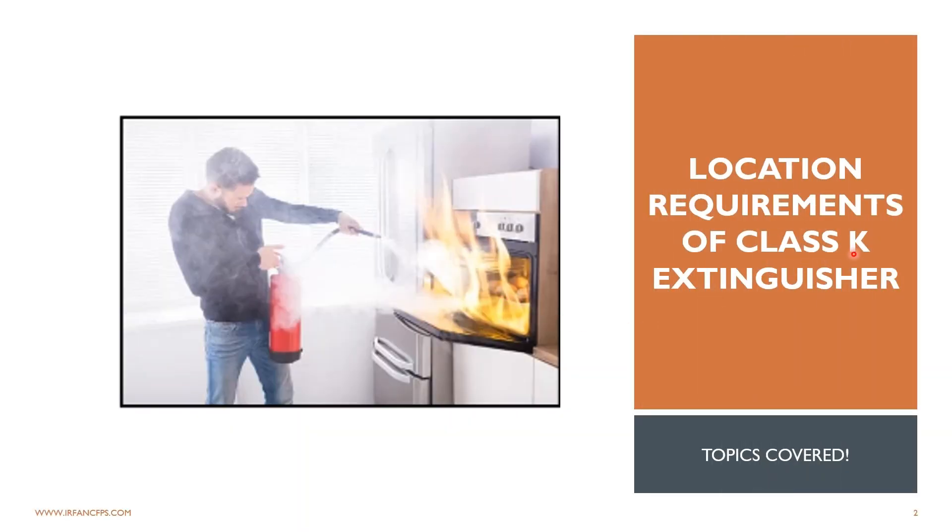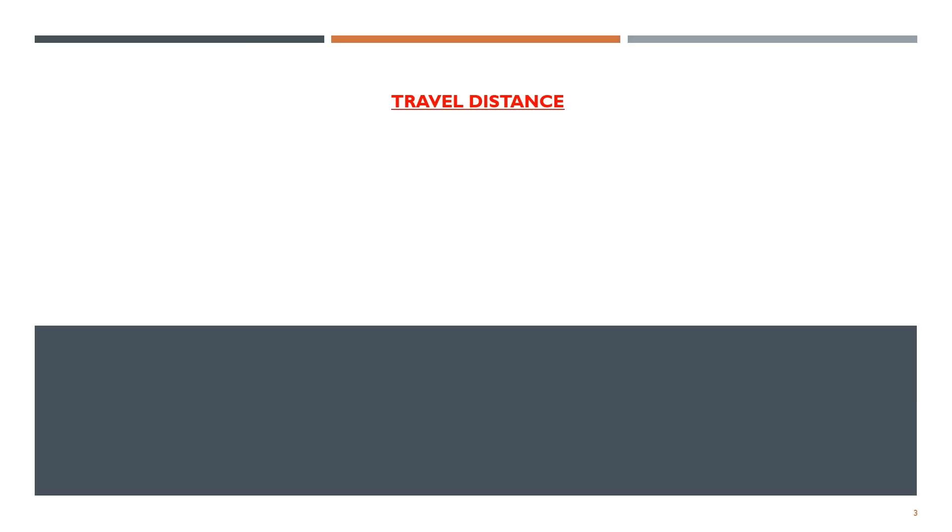Location requirements of class K extinguishers and travel distance.